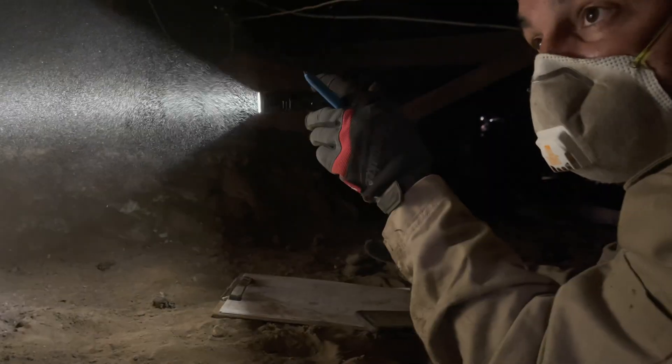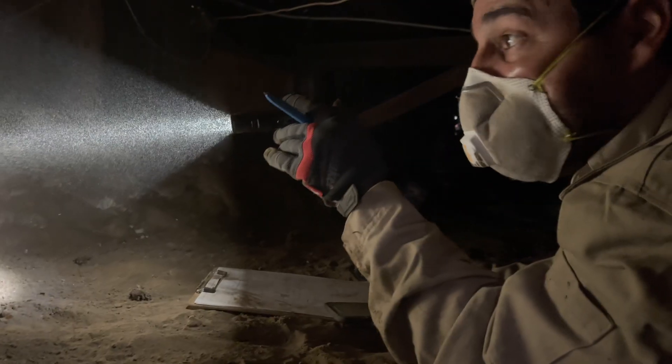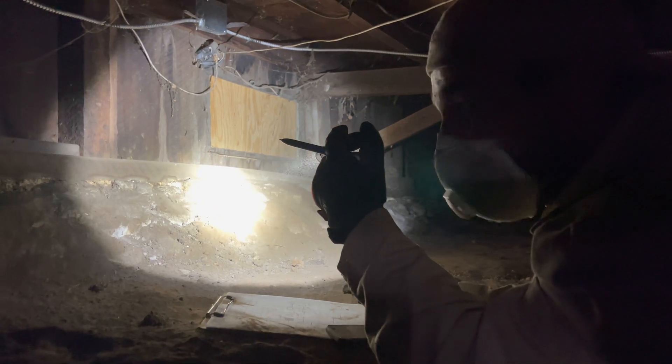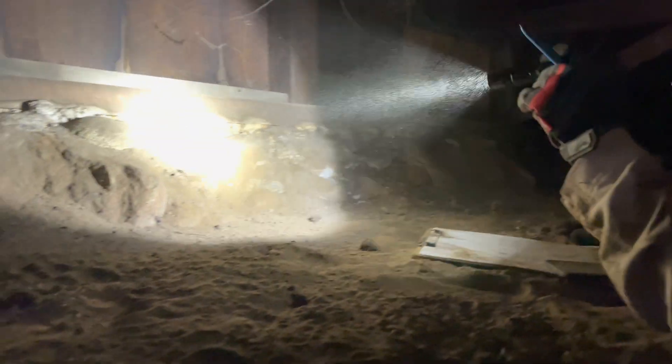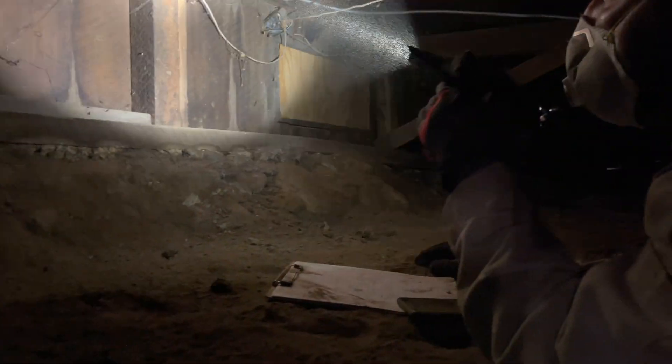So the problem with the river rock foundation is that it has no or little seismic integrity. If there was a large earthquake, the rocks are going to tend to shift and move because there's no continuity and no steel tied into them. The house — the wood framing here — isn't actually mechanically connected to the rocks or any of the foundation.